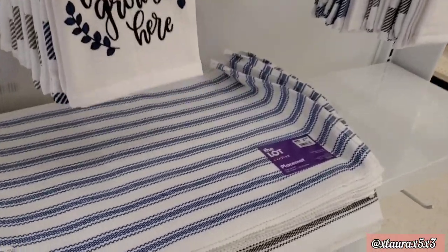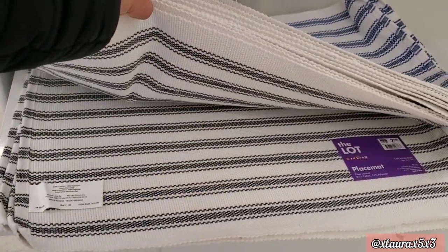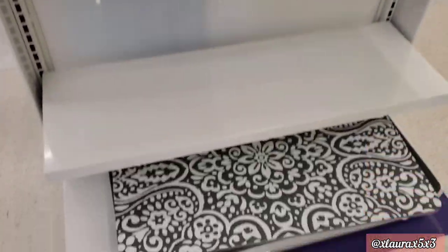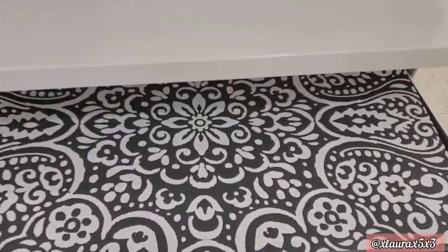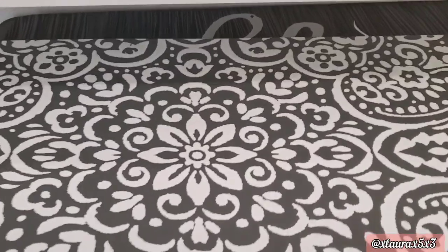They do have some placemats that match those towels — these are priced at $2.50. I also found some doormats; these are the cushion type, but I couldn't find the price on these.